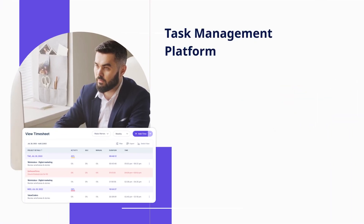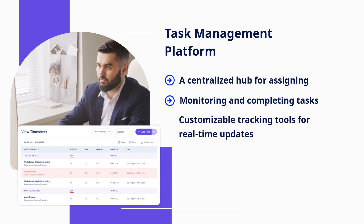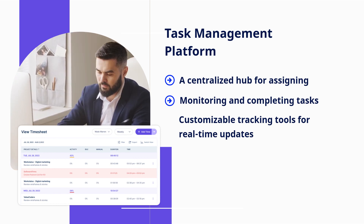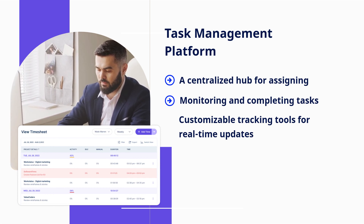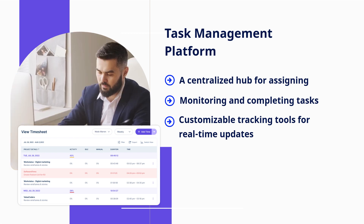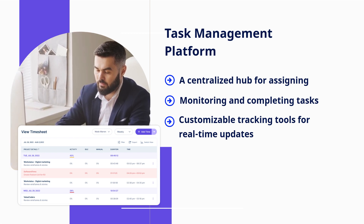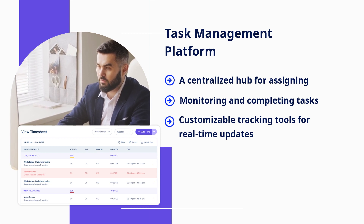Task management platforms simplify task assignment and monitoring. They provide a centralized hub for assigning, monitoring, and completing tasks, along with customizable tracking tools for real-time updates, making it easier to stay connected, collaborate, and make progress on projects.